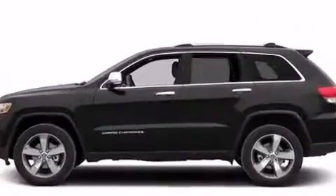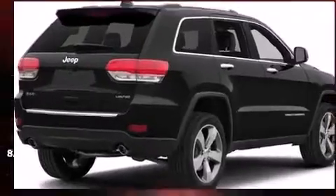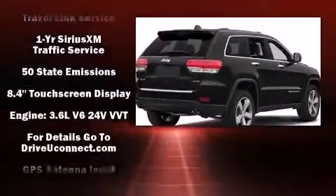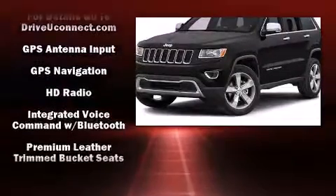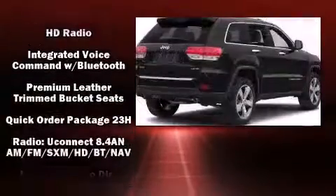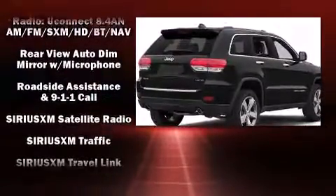Jeep ensures the safety and security of its passengers with equipment such as head curtain airbags, front side impact airbags, traction control, anti-whiplash front head restraints, ignition disabling, an emergency communication system, and four-wheel disc brakes with ABS. Brake assist technology provides extra pressure when applying the brakes.